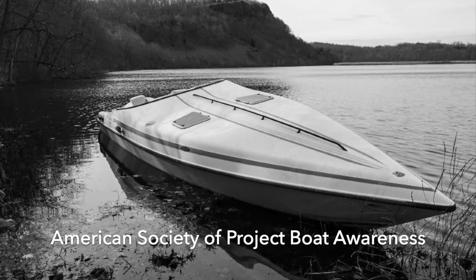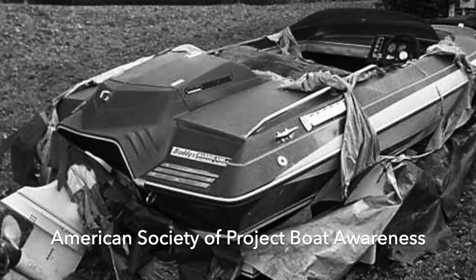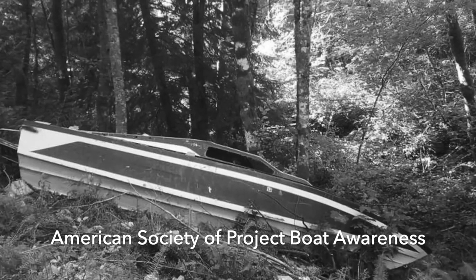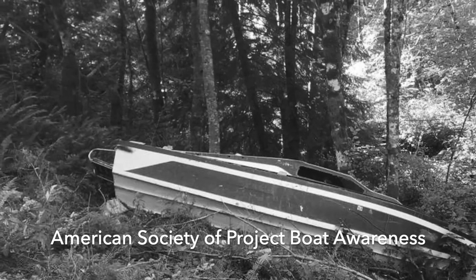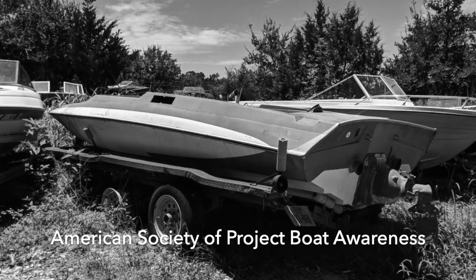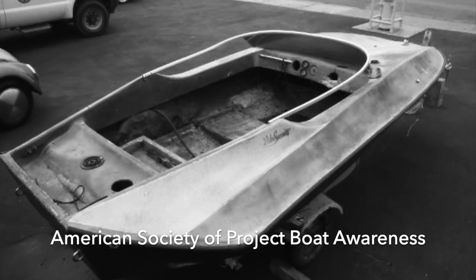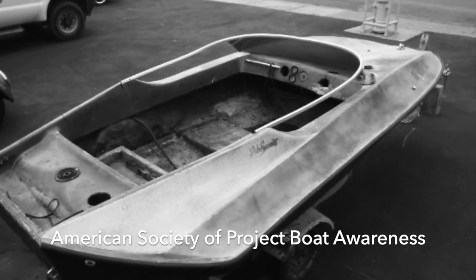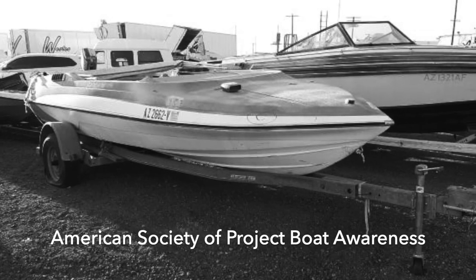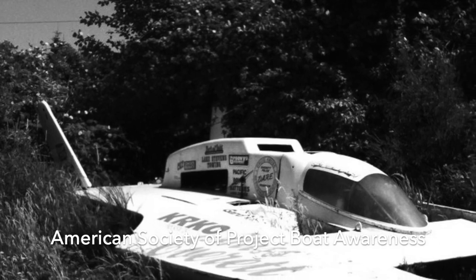Are you thinking about buying a new boat? Please consider adopting a project boat instead. Millions of old, unwanted, badass project boats sit outside every night, alone and abandoned across this country, waiting for their forever home. By adopting a project boat, you're not only helping reduce waste and promote sustainable boating practices, you're also saving a hull that is likely cooler and faster than what boat companies produce today. So instead of buying a boring new boat, please consider adopting a badass project boat instead. Together, we can make a difference, one boat at a time.